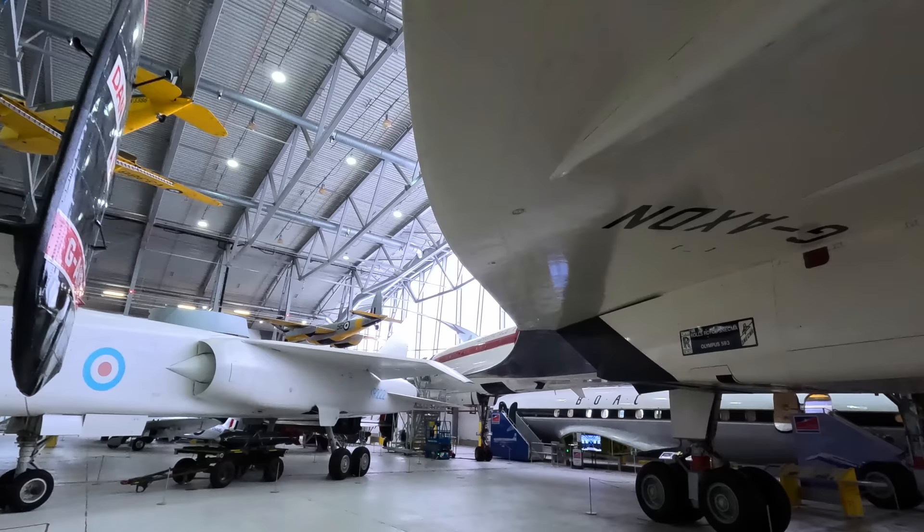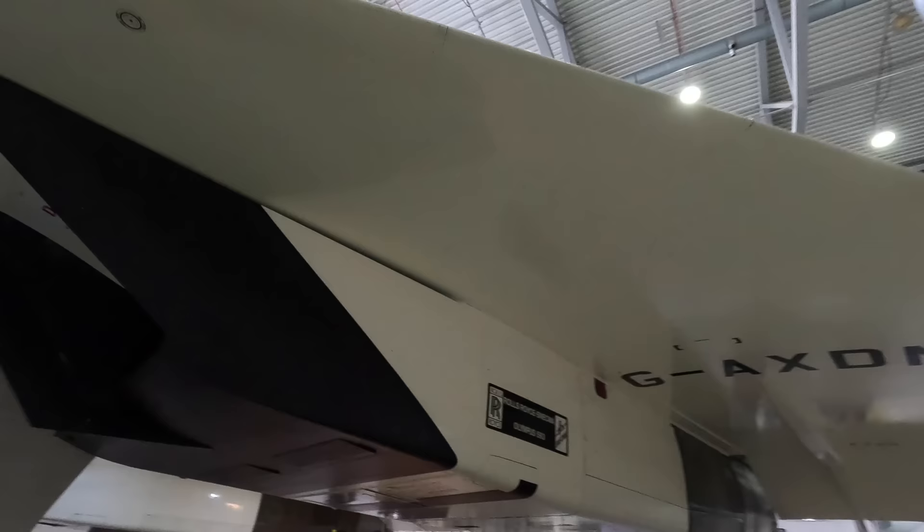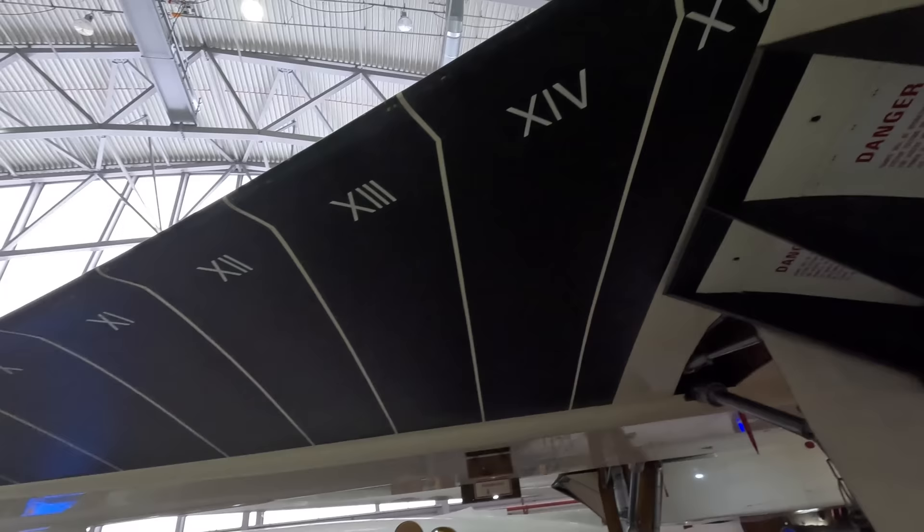As we move forward you'll see this black section with Roman numerals on the forward part of the wing. To test the aircraft's de-icing systems, critical points around the aircraft were painted black, making ice more visible, which could then be observed by five cameras located around the aircraft. Inside there was a dedicated station where an engineer would monitor this, and I'll show you that shortly.